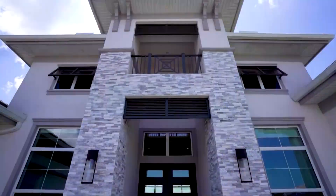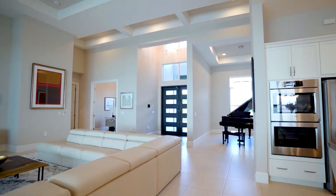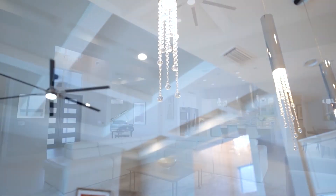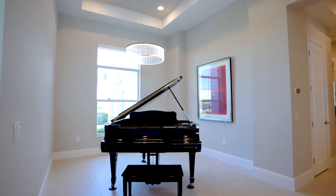Welcome to 19085 Wild Blue Boulevard. I'm excited to show you this beautiful Mirafield 8 model built by Stock Development. This home has soaring ceilings which bring a whole new appreciation to the open concept floor plan, ideal for entertaining. Whole house features include a sound system throughout all main living areas inside as well as the lanai, a whole house generator, and a water filtration system.